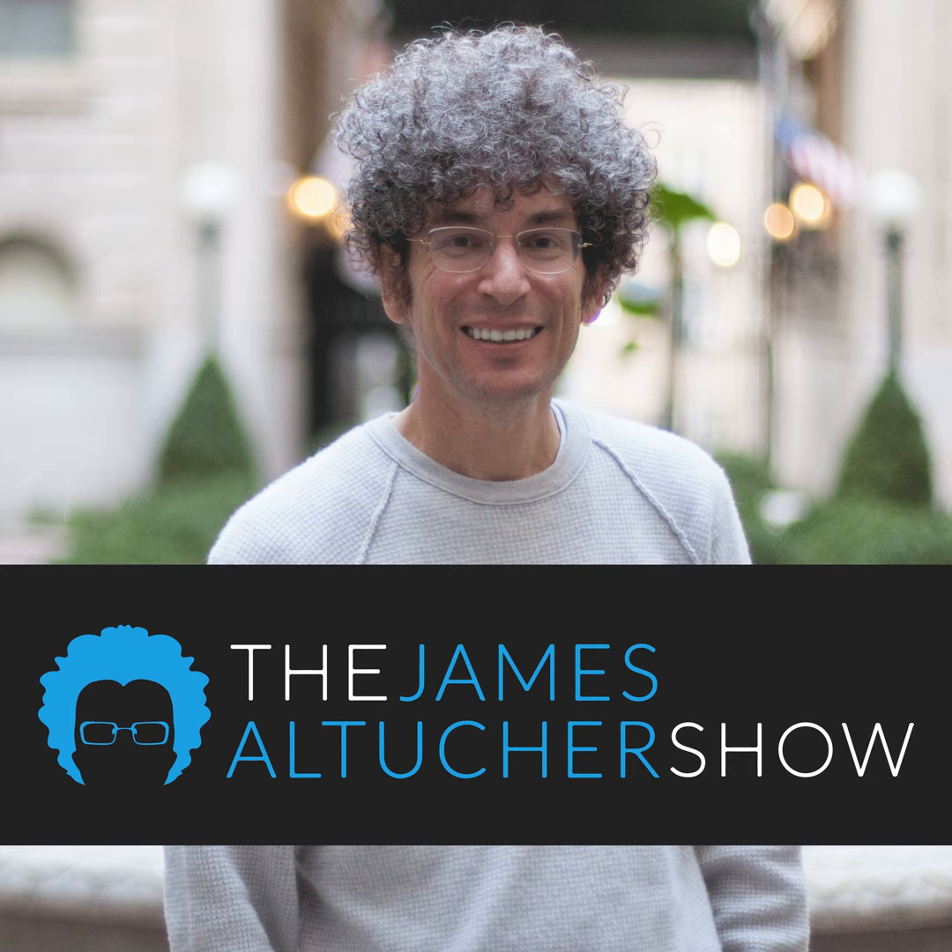He had just won Last Comic Standing, and he was performing at my club, Stand Up New York. After 15 minutes they gave him the light, which means it's time to get off the stage. He said, 'Are you kidding me? I am the best comedian here by far. I just won Last Comic Standing. You're telling me I'm getting the light? This is ridiculous.' He stormed off the stage and saw who was coming on — Jerry Seinfeld.